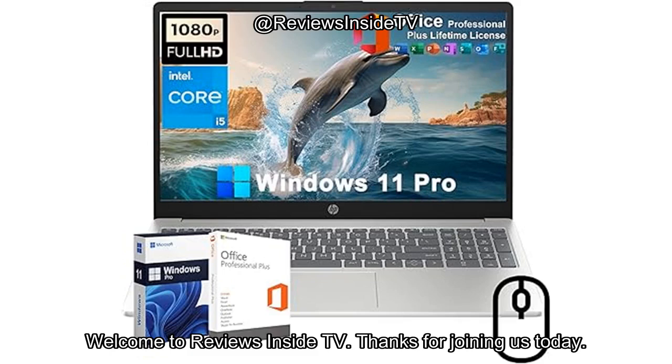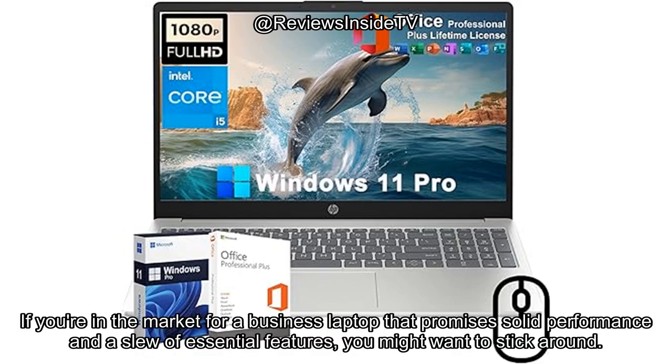Welcome to Reviews Inside TV. Thanks for joining us today. If you're in the market for a business laptop that promises solid performance and a slew of essential features, you might want to stick around.